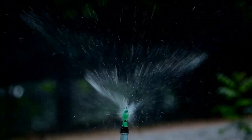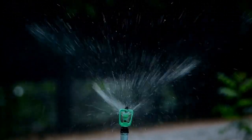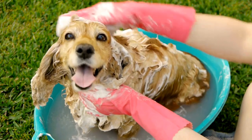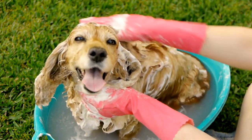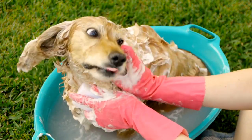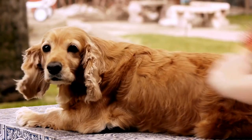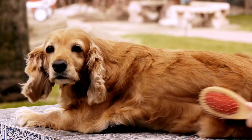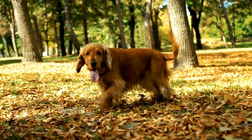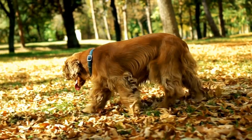Trainability and intelligence: both the English Springer Spaniel and the Cocker Spaniel are intelligent and trainable breeds. However, the English Springer Spaniel is often considered to be more focused and easier to train due to its strong desire to please its owner. They excel in obedience and agility training and are quick learners. Cocker Spaniels, although intelligent, can be a bit more independent and stubborn at times, requiring consistent and patient training methods.